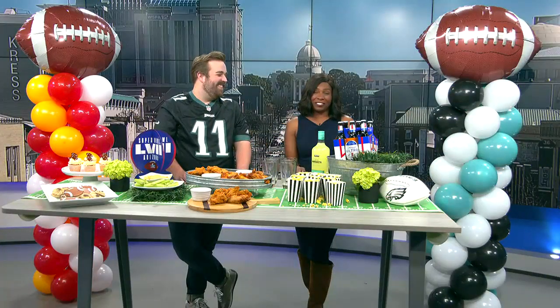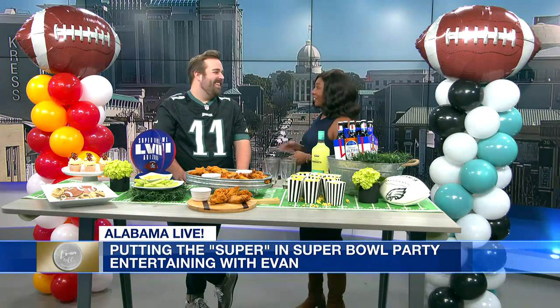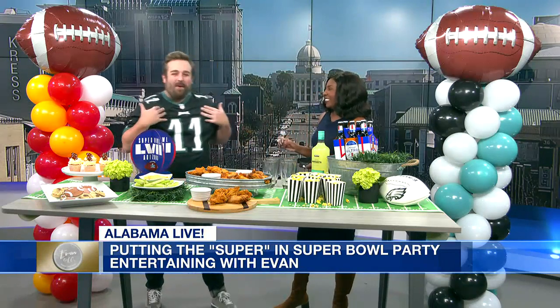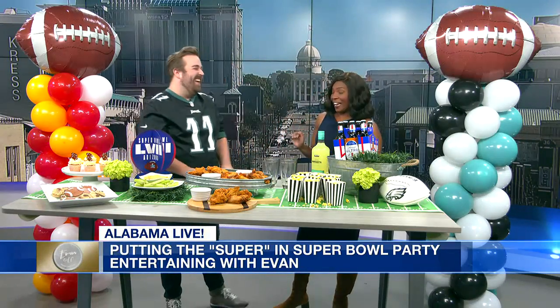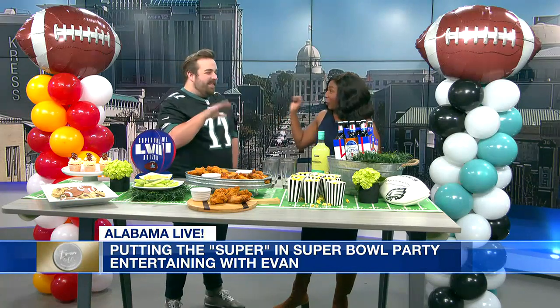Countdown is on to Super Bowl 57. Joining us now in studio is Evan, our football expert — or rather, party planning expert — because he's going to teach us how to take our Super Bowl party to the super level.